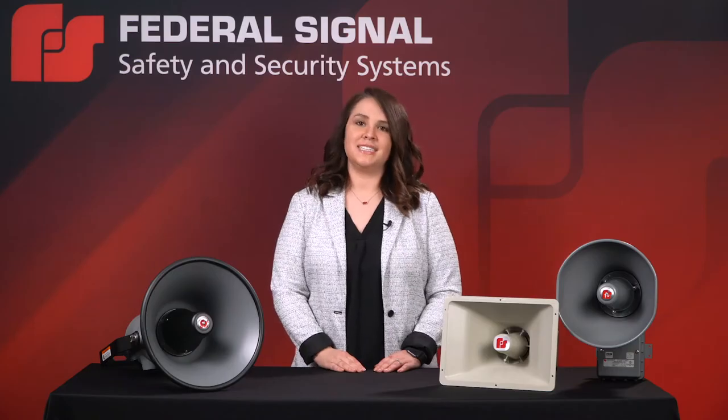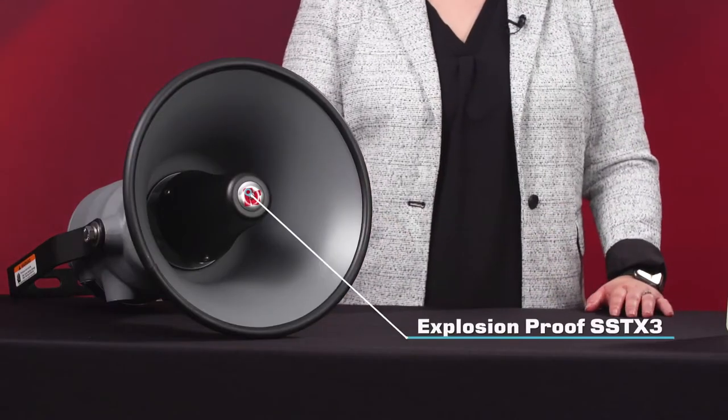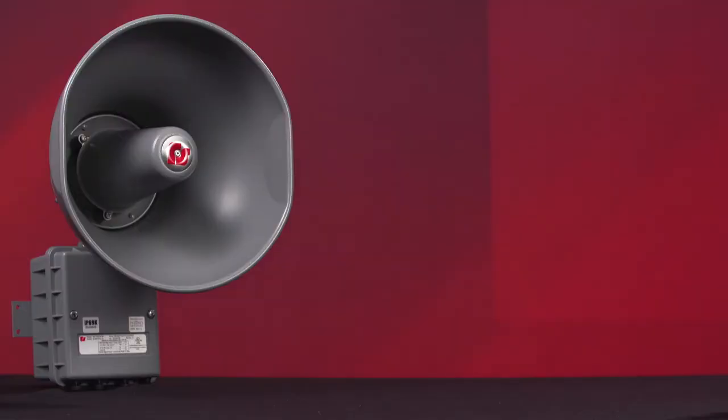The SST3 product family of remotely selectable electronic sounders consists of the Safe Area SST3, the Hazardous Location SST3 GCX, and the Explosion Proof SSTX3. Each model features the internal amplification and circuitry required to produce three different tones: Whale, Yelp, and Horn.